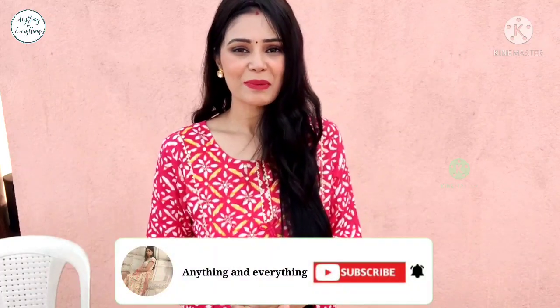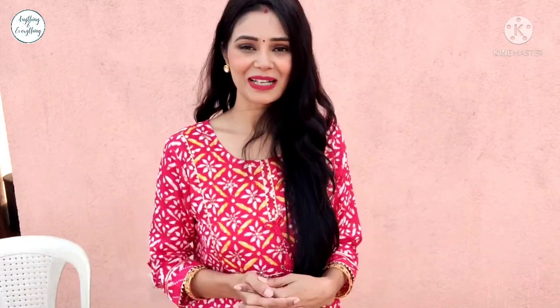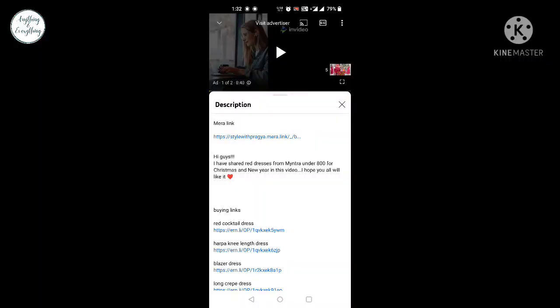So let's move on in the video. But first of all, if you haven't subscribed yet, then do subscribe, press the bell icon and select all. Also check the description box — you will find my link there.